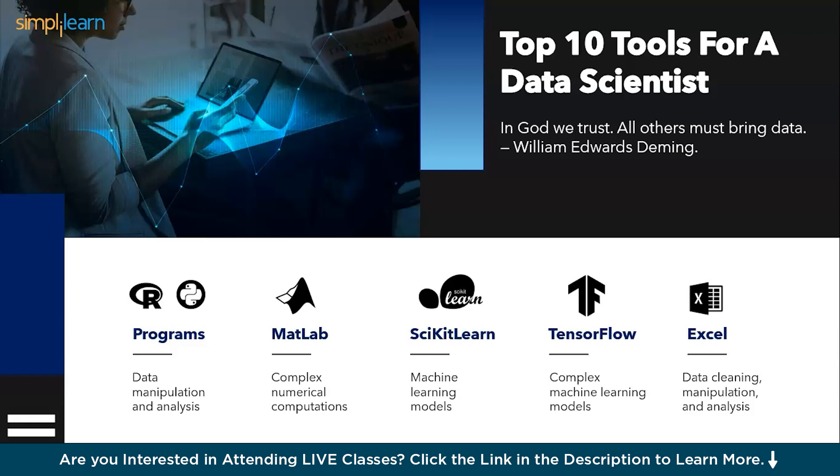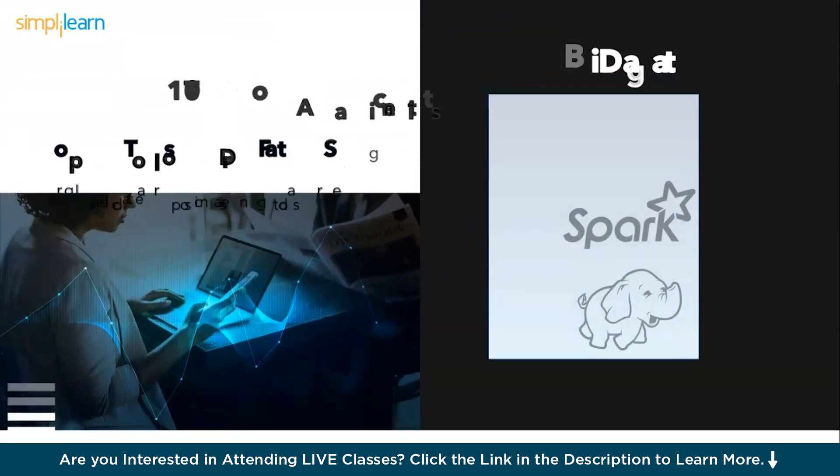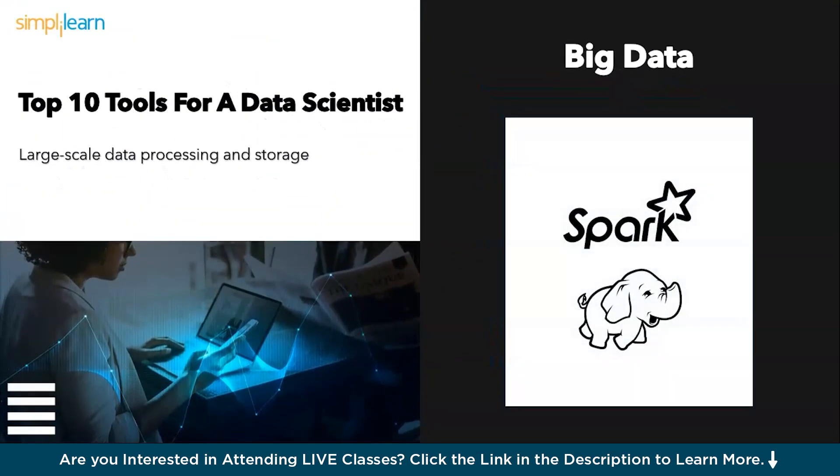The first tool: power-up for big data — Apache Spark and Hadoop. Imagine a tsunami of information — that's big data. Thankfully, Apache Spark and Hadoop are your life rafts. Spark excels at real-time processing, while Hadoop is a secure storage facility allowing you to easily tackle massive data sets.